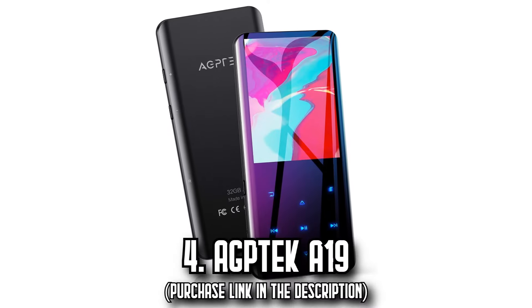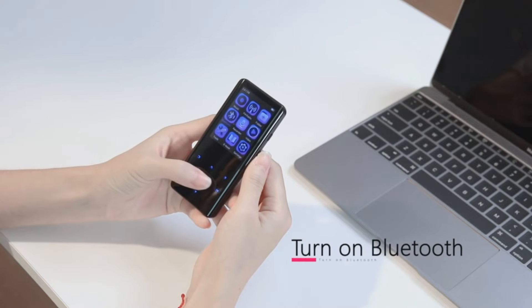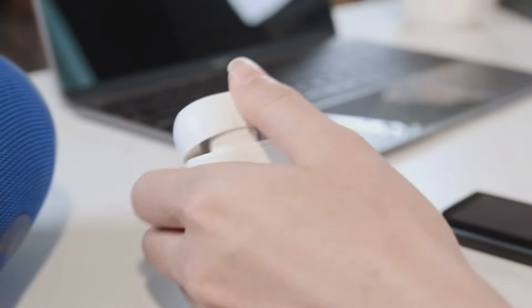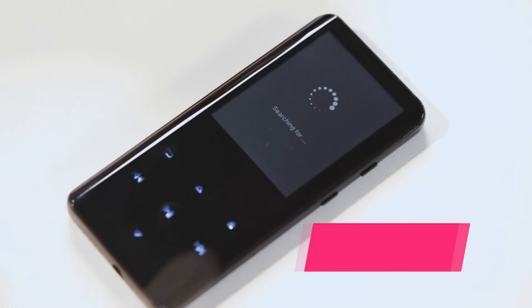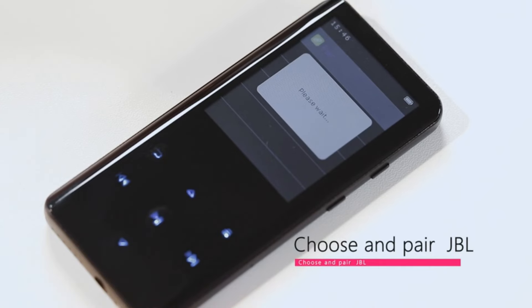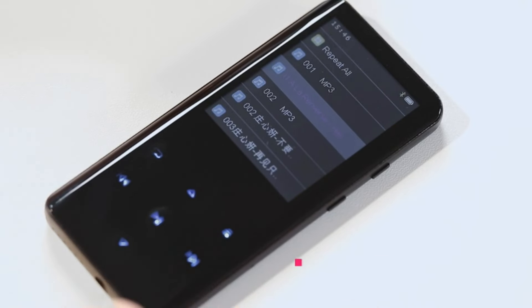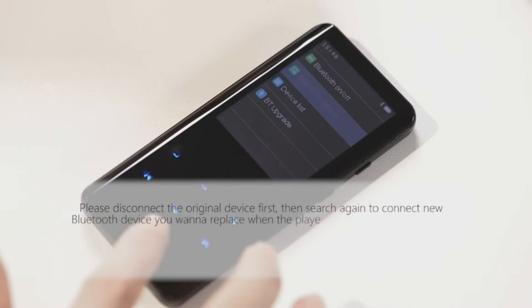Number 4: The AgTech A19. Step into a universe of pure audio bliss with the AgTech MP3 player. Equipped with a whopping 32GB internal storage and capacity to support a 128GB TF card, keeping thousands of songs in your pocket is now a reality. The device is optimized to perform best with an AgTech TF card. The upgraded wireless Bluetooth 5.3 comes with improved compatibility, stable signal, and reduced power consumption. Pair it with your Bluetooth wireless headphones or your car's Bluetooth speaker for an immersive music experience. However, note that it doesn't directly link with a cell phone or car via Bluetooth. The 2.4-inch 3D curved screen exudes style and offers a high-resolution display, making your interactions with the device absolutely smooth.